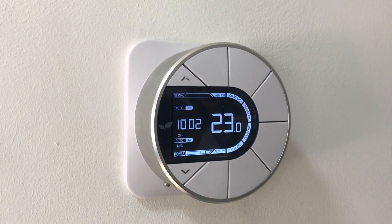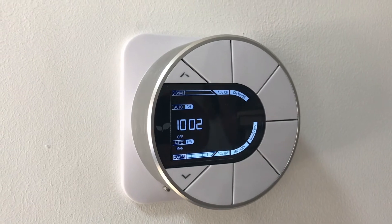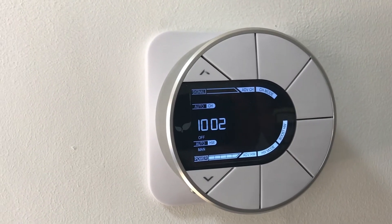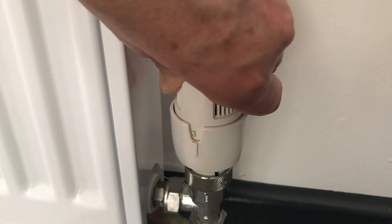The heating has set program times but if you need to give it a bit of a boost, there is a boost button on the controller in the hall. If you want to control the temperature in your rooms, the radiators have individual thermostatic radiator valves which you can turn up or down.